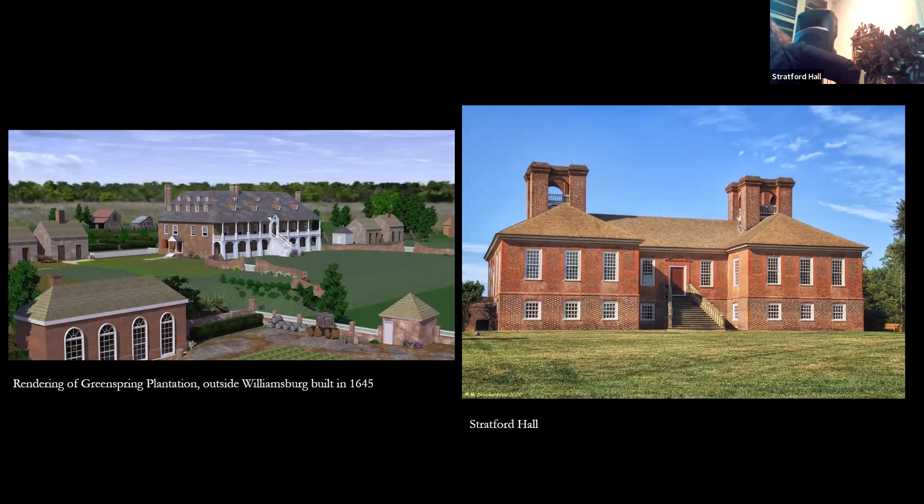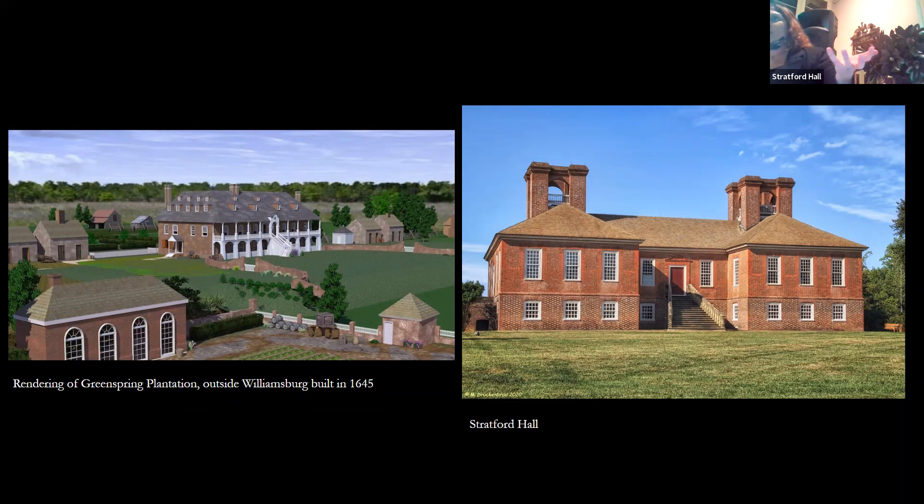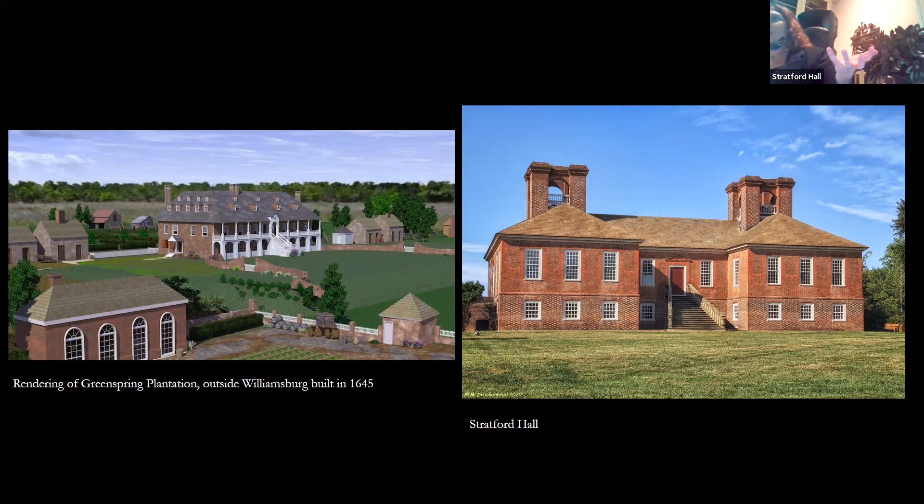The biggest artifact in their material world is the house itself. On the left is a rendering of Green Springs Plantation — no longer standing — built in 1645, a grand British-style home with outbuildings. Imagine if that was your family home and you got to decide what your new house would look like. Thomas Lee was very involved in the slave trade and had enslaved laborers help build the house, so they could design it any way they wanted. There was no known architect of Stratford Hall, which is mind-boggling.